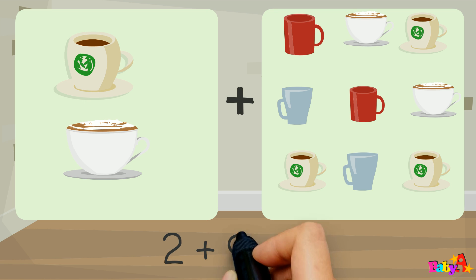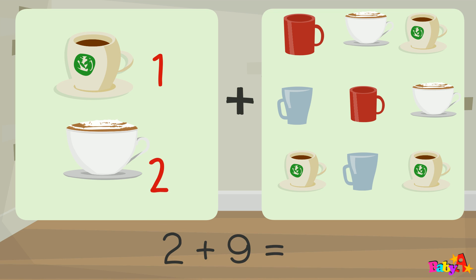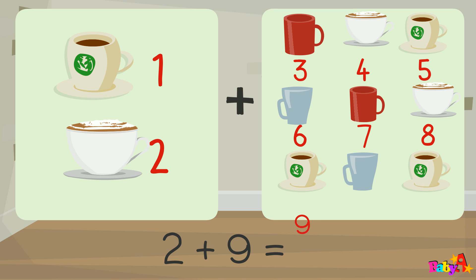2 plus 9 equal: 1, 2, 3, 4, 5, 6, 7, 8, 9, 10.